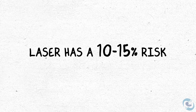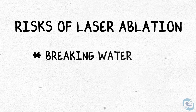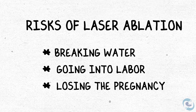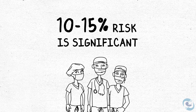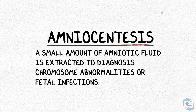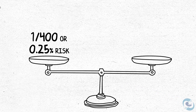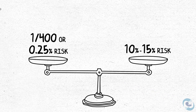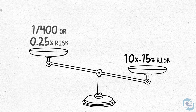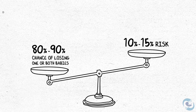Laser definitely has risks, though. There is a 10 to 15% risk of something going wrong with the laser procedure. That risk does include breaking your water, going into labor, or losing the pregnancy altogether. A 10 to 15% risk of something going wrong is pretty significant and we take that seriously. For comparison, an amniocentesis is something that people generally really wring their hands about — is it worth taking the risk? Well, that risk is 1 in 400 or 0.25%. With laser, we're talking about 10 to 15%, which is significant. But you're comparing that risk to an 80 to 90% chance of losing one or both fetuses, and under those conditions and circumstances, it's acceptable.